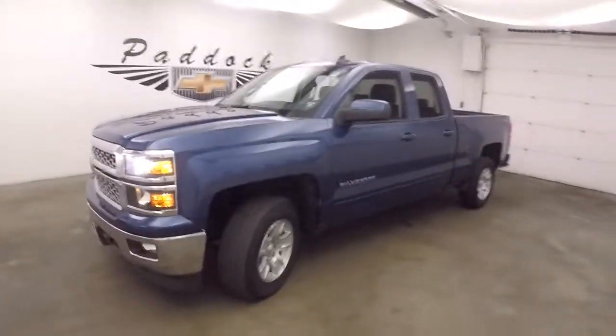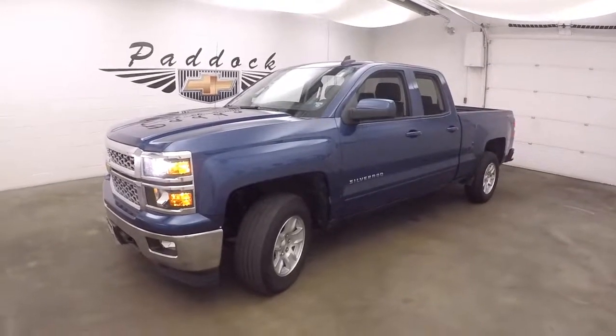It's a 2015 Chevy Silverado 1500 4x4 with the 4.3 liter V6.